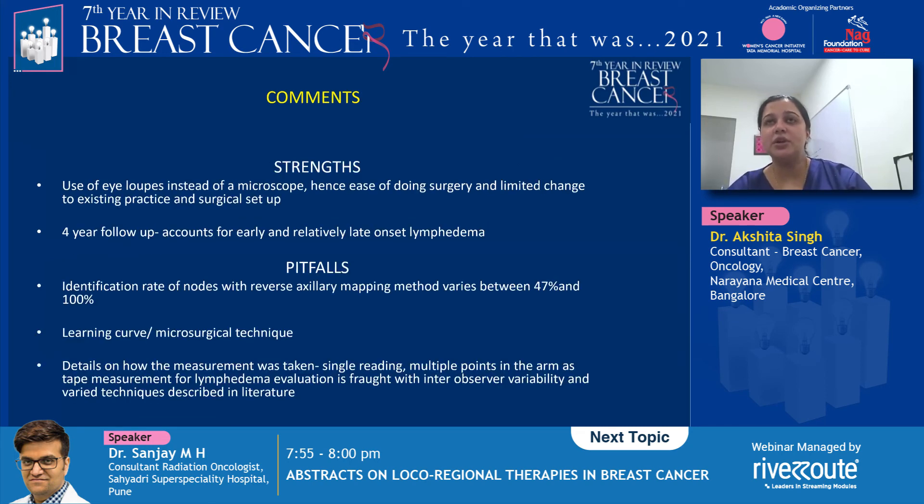The strength of the study is the use of eye loops instead of a microscope, providing ease of surgery with limited change to existing practice and surgical setup. It has a four-year follow-up, which accounts for early and relatively late onset lymphedema — so the follow-up is not bad.